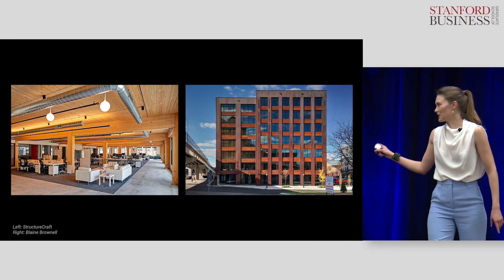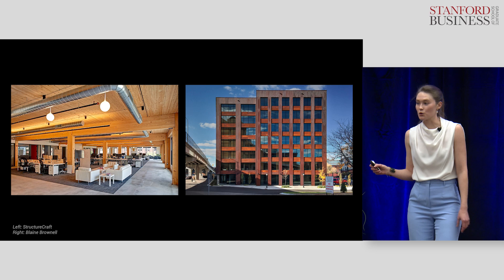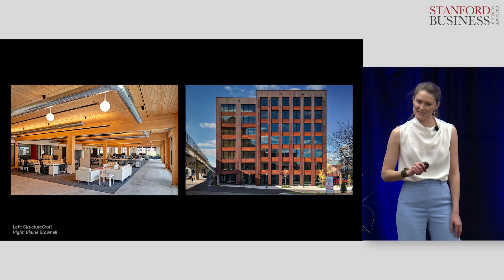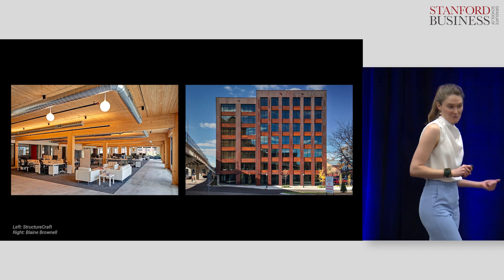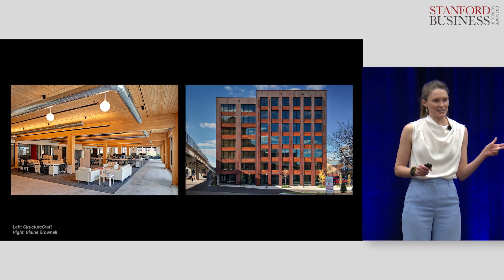We can build more buildings like this one. This building is made out of an engineered wood product called mass timber. For the rest of this talk, I'm excited to tell you why mass timber is better for the planet, better for people, and a better way to build in general.